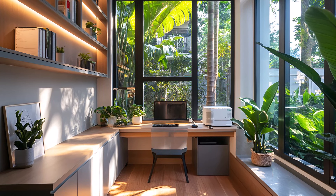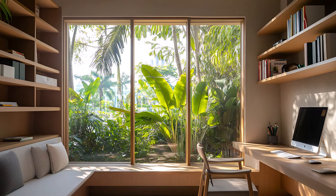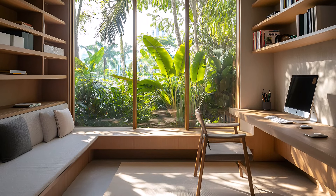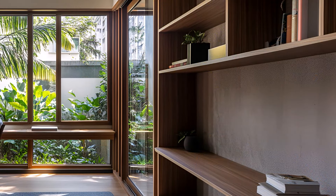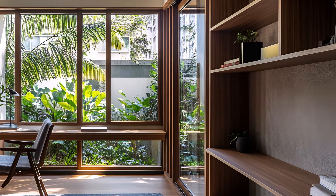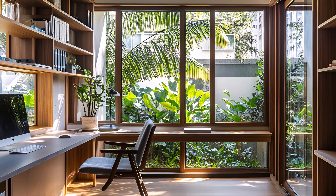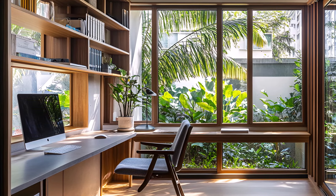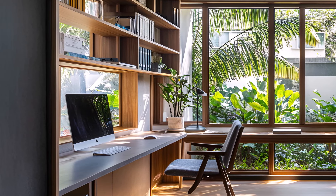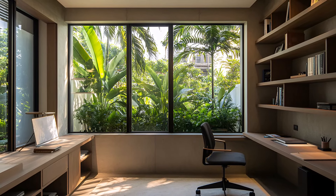The built-in shelves are a practical and stylish addition, providing ample storage for books, documents, and decorative items. Curate your workspace to reflect your personal style and inspire your daily tasks. The lush greenery surrounding the home office and studio creates a peaceful and invigorating atmosphere. The sounds of nature provide a soothing backdrop, helping you to relax and recharge.